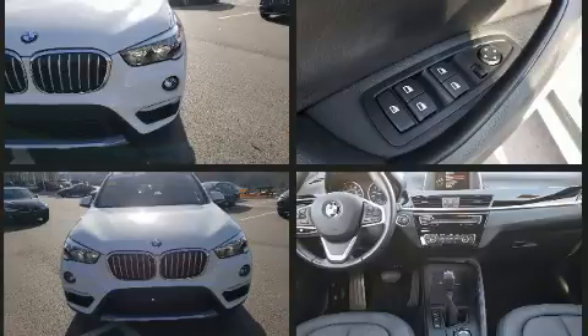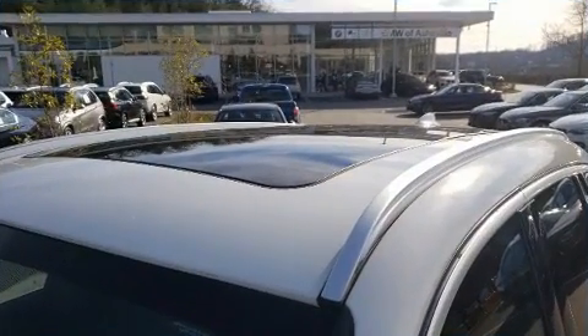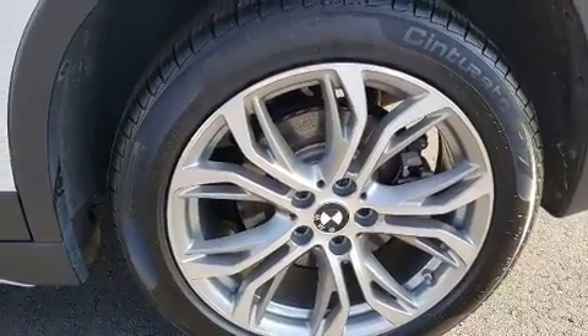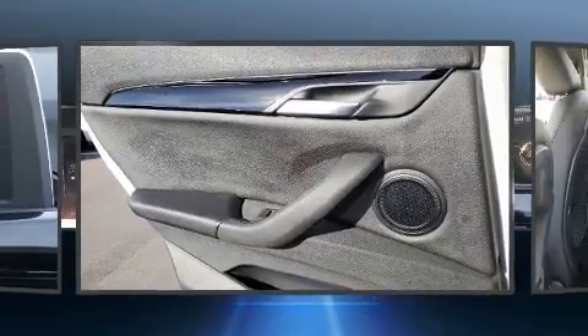BMW ensures the safety and security of its passengers with equipment such as dual front impact airbags with occupant sensing airbag, front and side impact airbags, traction control, a panic alarm, an emergency communication system, and 4-wheel disc brakes with ABS.